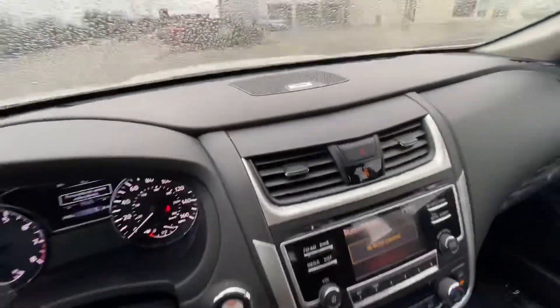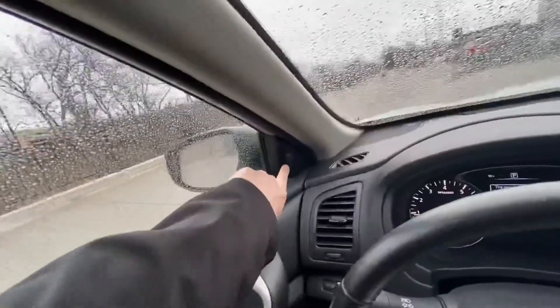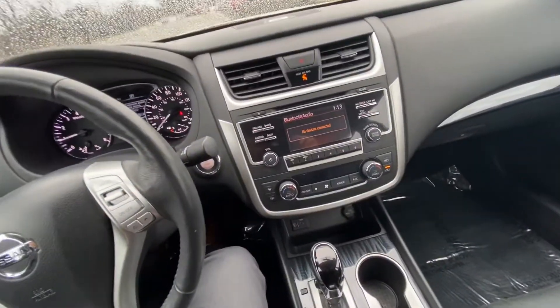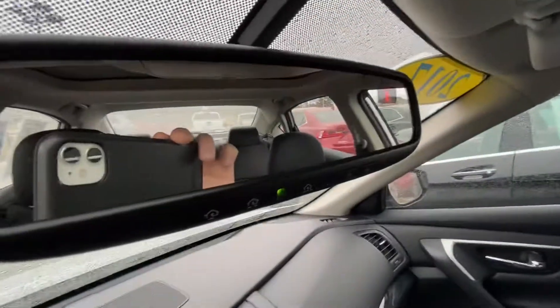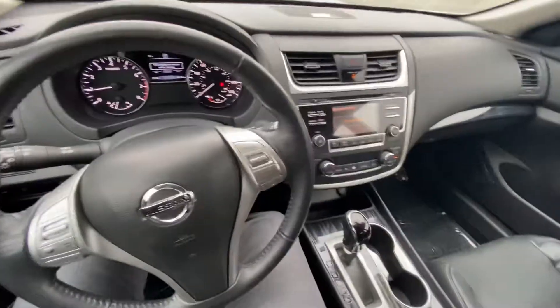It has a unique trim and the Bose sound system, and you can customize that screen a little bit. It does have blind spot warning on the side. It also has a heated steering wheel and heated seats, of course Bluetooth and all your hands-free features, and an auto-dimming mirror with your HomeLink system for the garage door code.